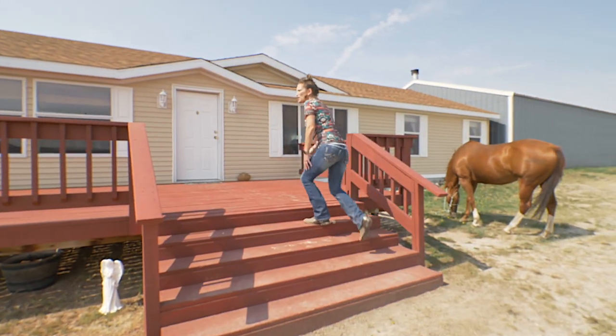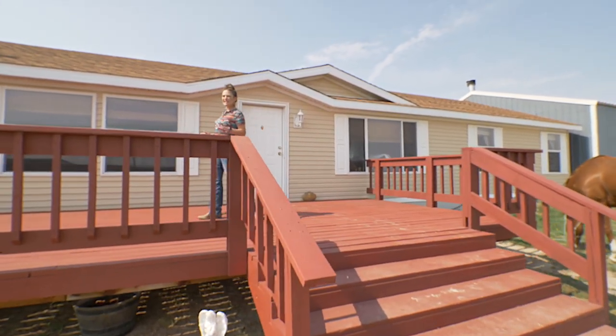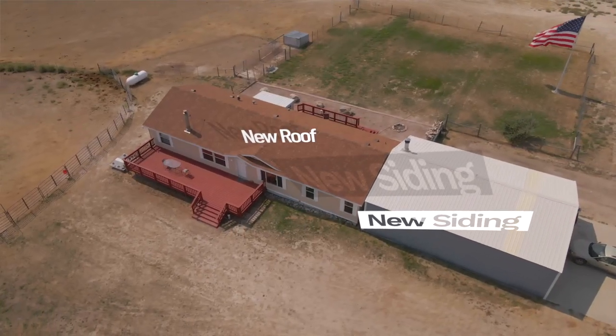Dude, where is that horse? This deck is just so amazing — brand new. Can you imagine sitting here, or barbecuing, enjoying the sunset?